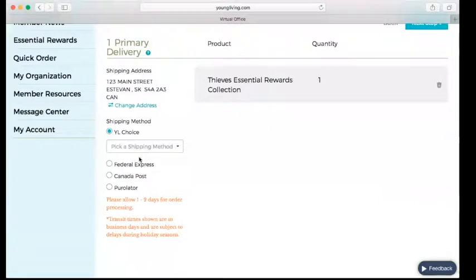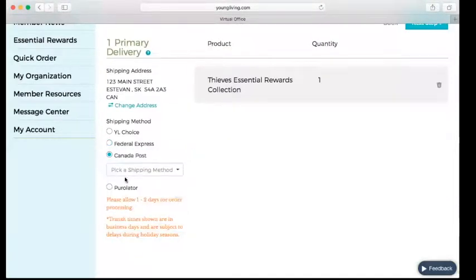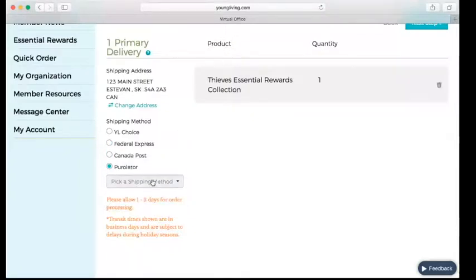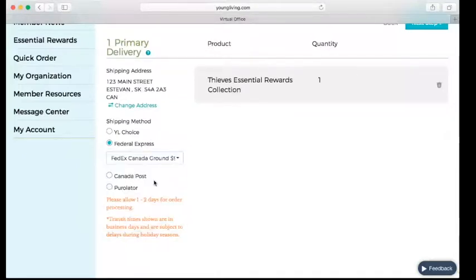We're going to choose our shipping method. For my area, I like to use FedEx — you can scroll through the different options including FedEx, Canada Post, and Purolator. See what suits your needs best for shipping time and price and go ahead and save that.